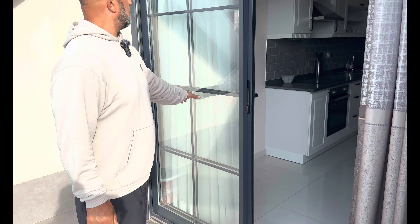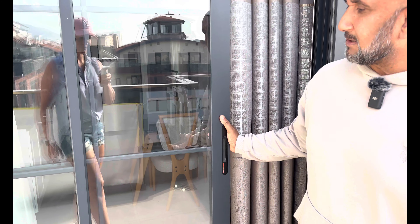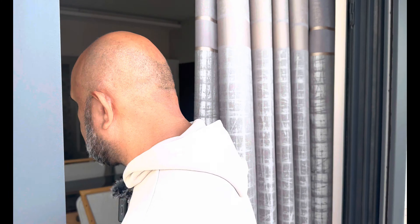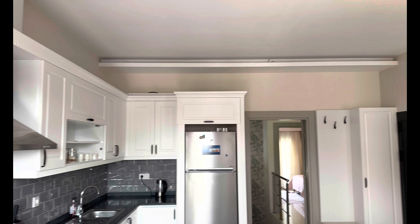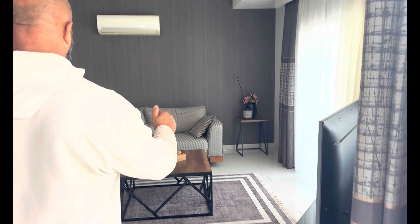Die Fenster kommen uns bekannt vor – wir haben auch solche Fenster. Wenn jemand aus Europa fragt, wie man die putzt: Diese Plastik- oder Aluminiumteile sind in der Mitte, man kann von außen wie von innen ganz normal putzen. Dann gelangen wir durch die Balkontür ins Wohnzimmer, das auf dieser Seite liegt.